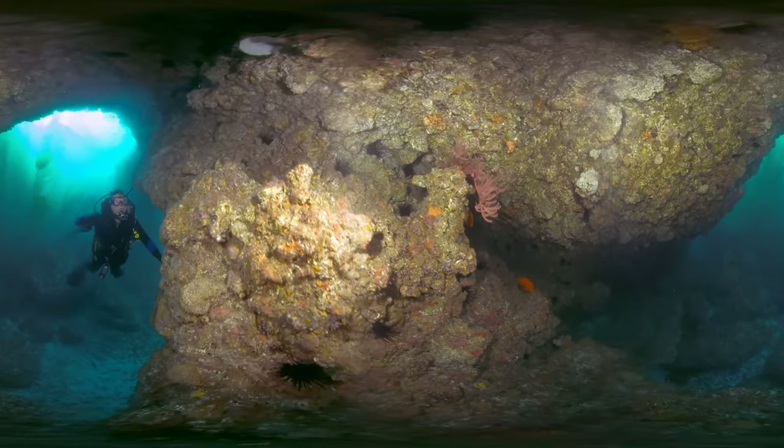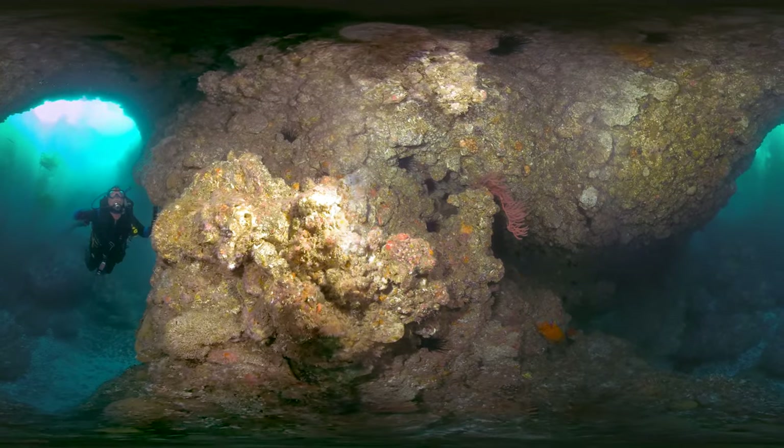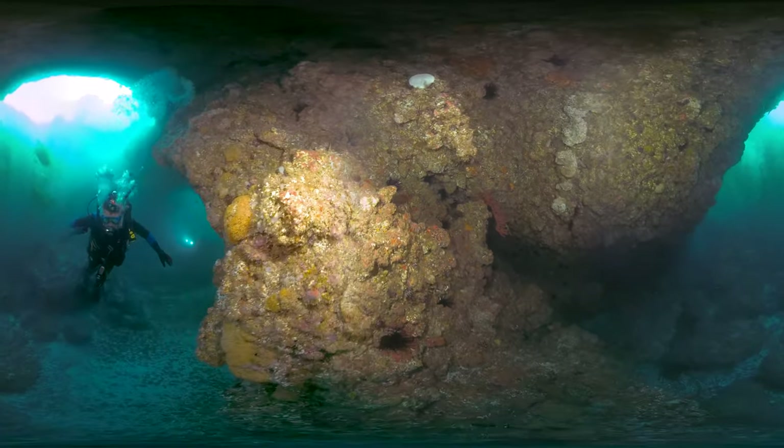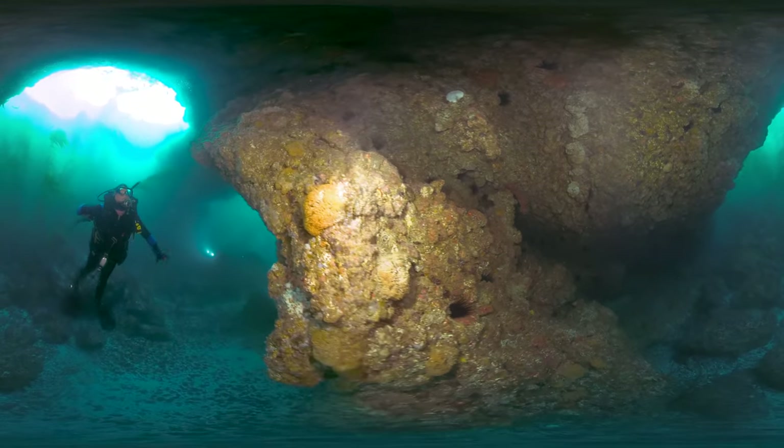Look closely. These underwater arches and rocky reefs are teeming with colorful life, including red sea fans, red and black urchins, and orange cup corals.